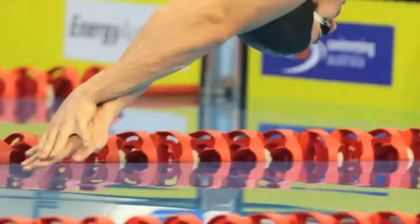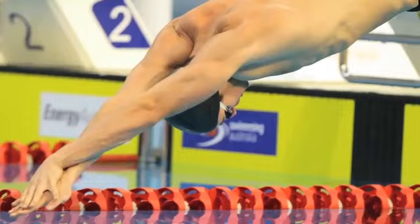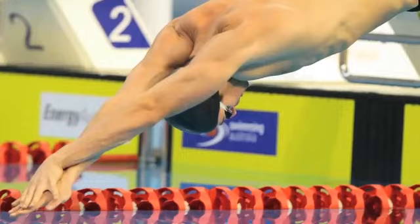His weak spot in his race is his start. Magnusson is slow off the blocks with a shorter body glide than other elite swimmers.